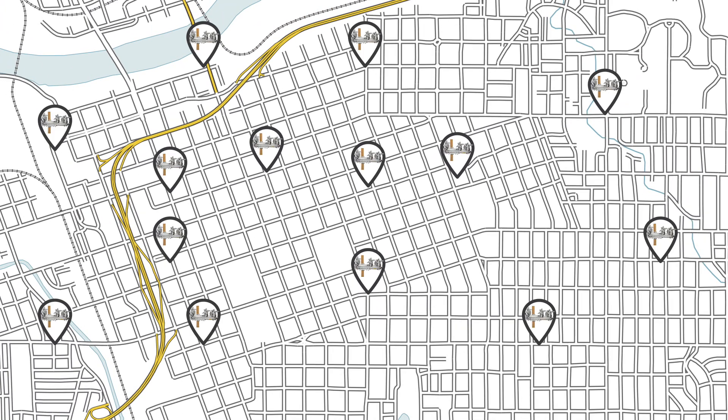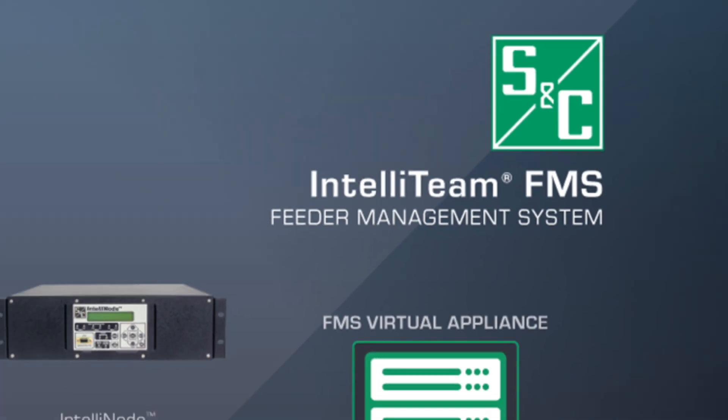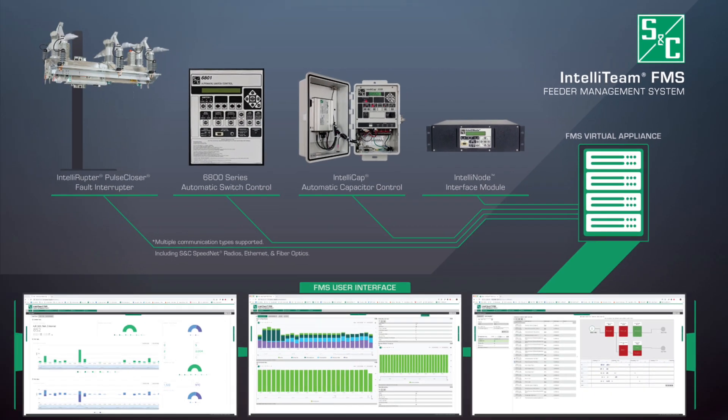The one-by-one, point-by-point PC software becomes inefficient as you grow system-wide. Working with our customers, S&C developed IntelliTeam Feeder Management System, or FMS, to help manage and scale intelligent devices system-wide. IntelliTeam FMS will increase your grid support team's productivity, your system reliability, and save you time and money by helping you monitor, assess, and report your fleet's performance and reliability improvements.